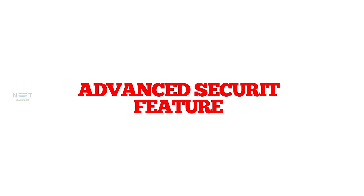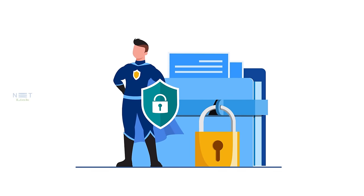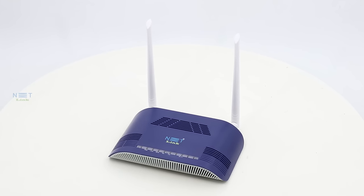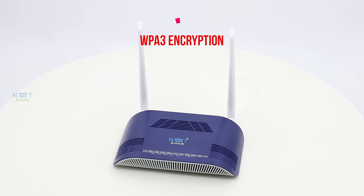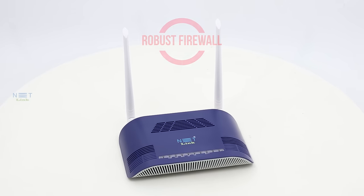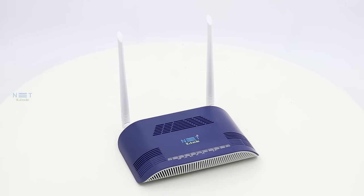Advanced security features. Your privacy and security are our top priorities. The V2802GW comes equipped with advanced security features, including WPA3 encryption and a robust firewall, ensuring that your network remains secure from unwanted intrusions.